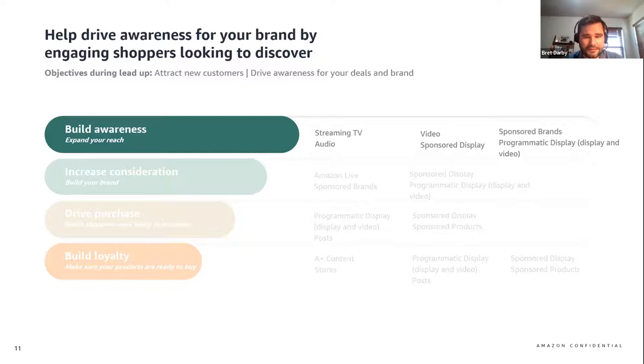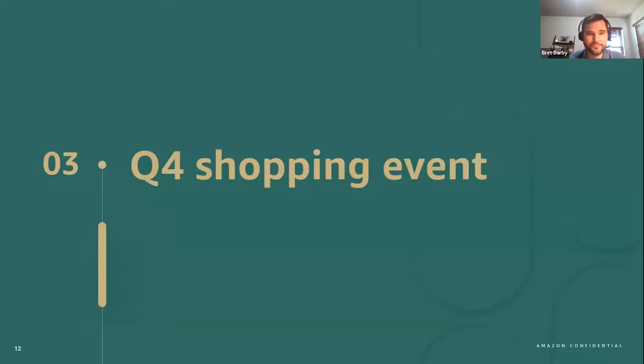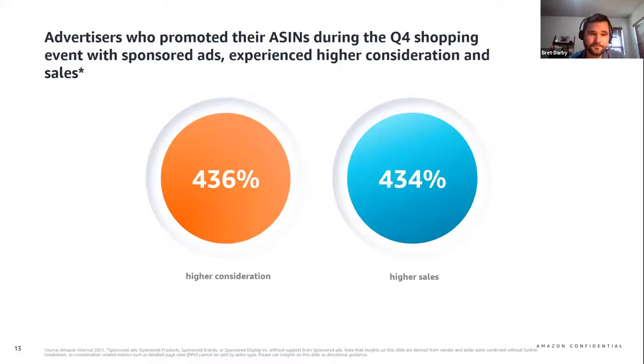I want to look at some insights to guide how we might consider adjusting the ad types that you use as the event begins to unfold. Immediately following the lead-up phase is the actual shopping event — this is where your preparation and awareness efforts will transform into increasing consideration and driving purchases. While shoppers are actively exploring other products from competitors, we've learned that brands who promoted their ASINs with sponsored ad solutions have helped drive higher consideration and purchases — consideration being measured by detail page views and purchases being measured by ordered product sales. Both of these are key metrics to consider as you're working on your advertising campaign for Q4.